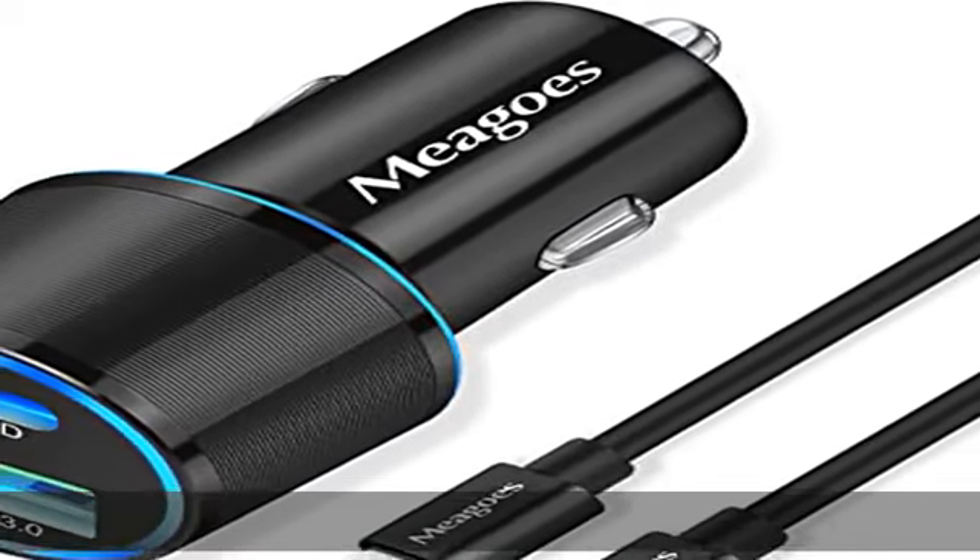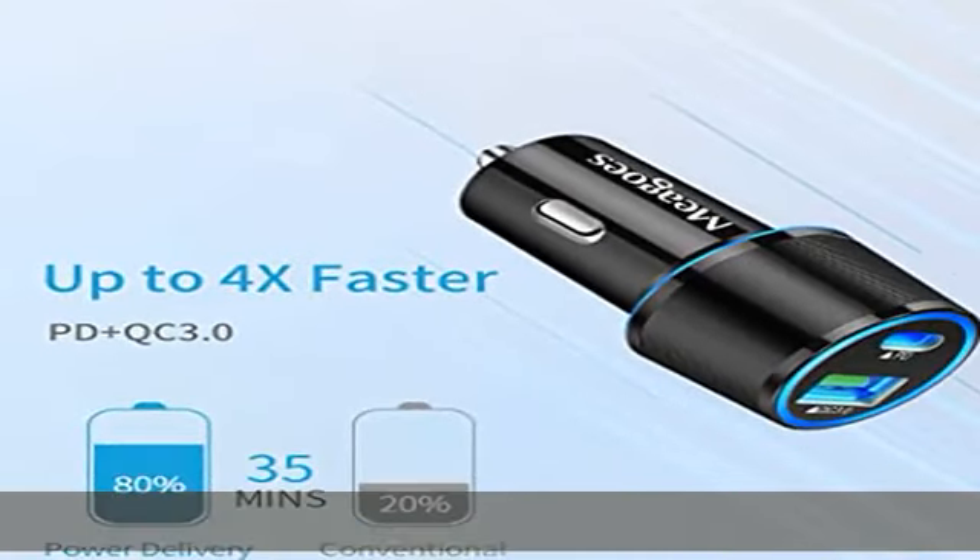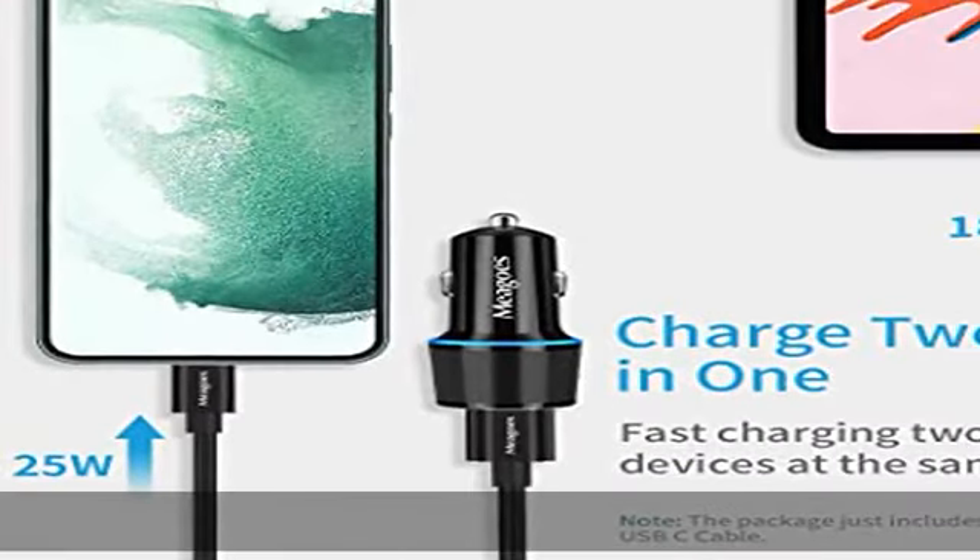PD Rapid Charge USB-C car charger adopts Power Delivery technology, providing 30W fast charging for your mobile phone and tablets, including iPad Pro 2020.